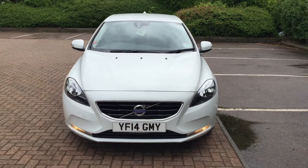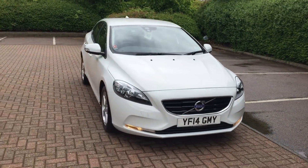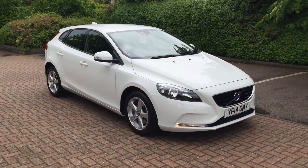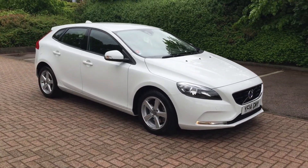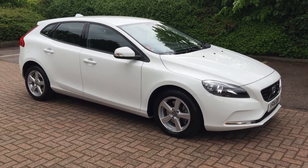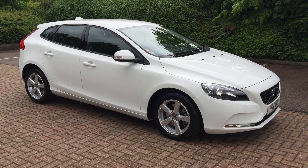The car is in superb condition throughout. For complete peace of mind, every used car at Sturges will receive a thorough inspection. The car will be supplied with a 12-month Volvo warranty, which will also include 12-month European roadside assistance.